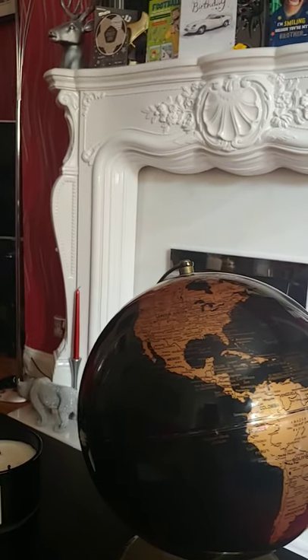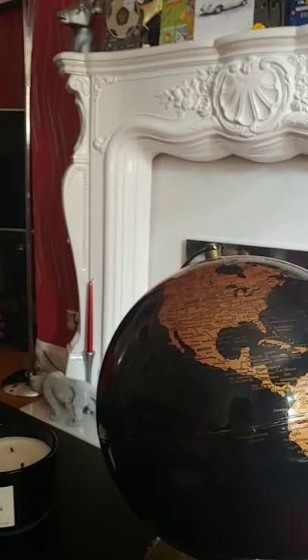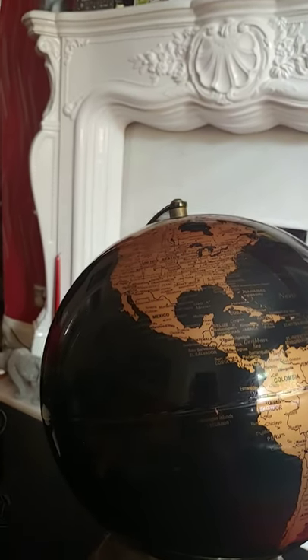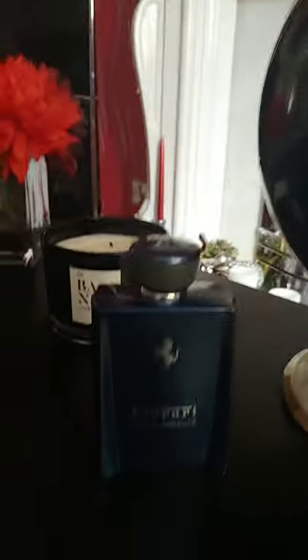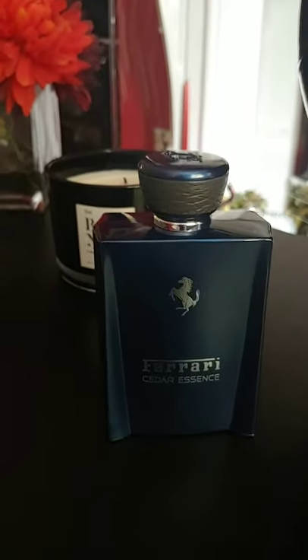Hi everybody, it's the Fragrant Jock here with an Honest Opinion. Today's Honest Opinion is on one I got the other day — it's one of the Ferraris. It's Ferrari Cedar Essence, from the Essence line.